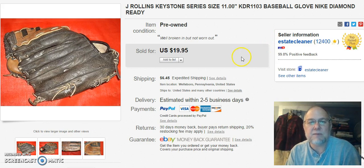Next is — I think it's Jimmy Rollins — a baseball glove. I've had this listed for a while. I don't have written down what I paid — probably a buck. I sold it on April 29th for $19.95 plus shipping.